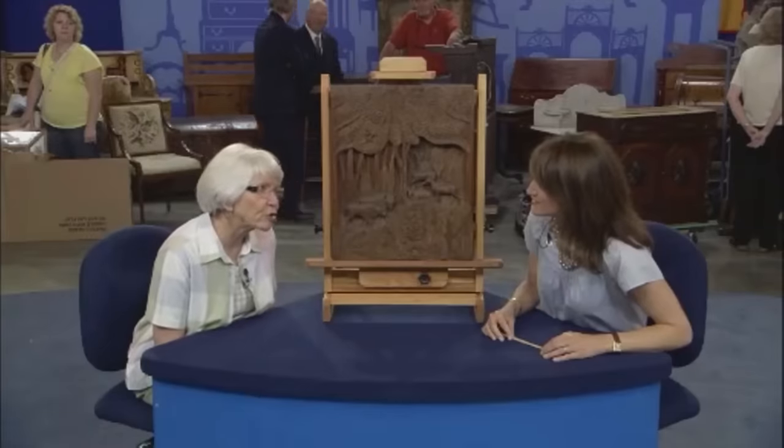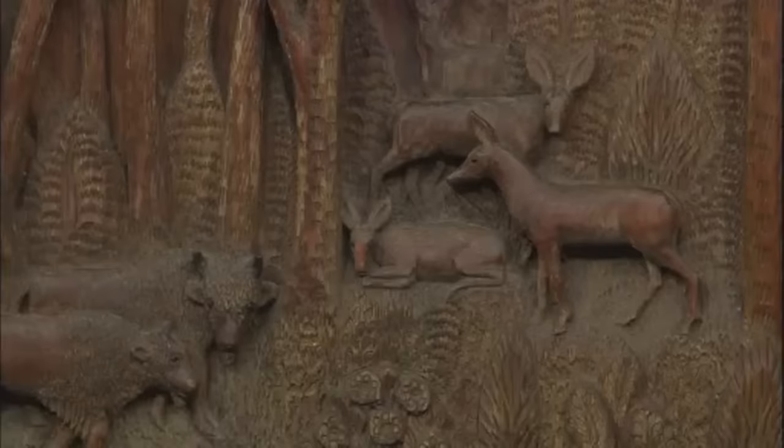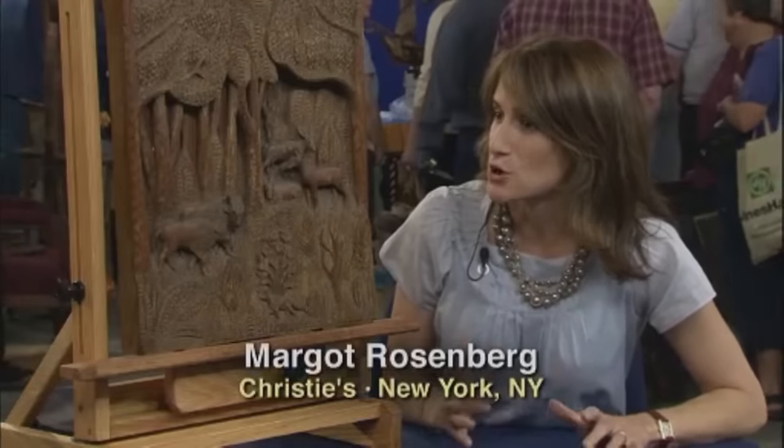Green had perhaps the first zoo in Powder River County — he built a high fence and kept deer, antelope, and that sort of thing. At auction, the appraiser estimates the carving's value at $5,000 to $7,000.